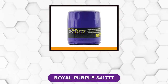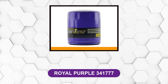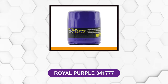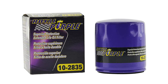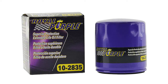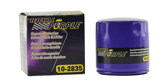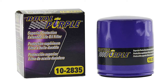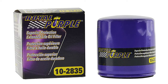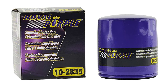At number 2: Royal Purple 341777. This oil filter not only extends the life of itself but also gives protection to your engine to avoid fast wear-out. The system utilizes a 100% synthetic micro glass component to allow optimum suspension of dirt particles as small as 25 microns, achieving 99% efficient filtration.